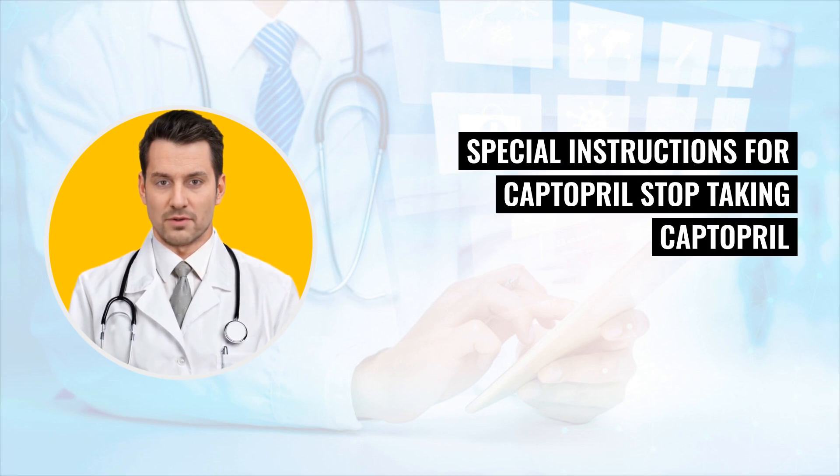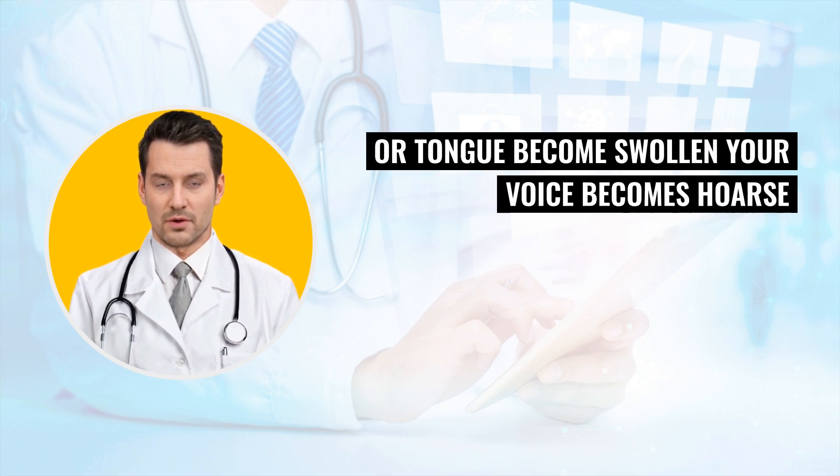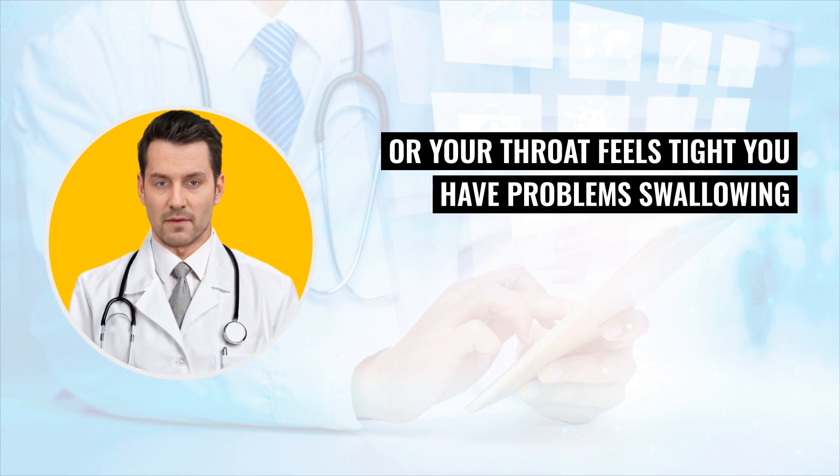Special instructions for Captopril: Stop taking Captopril and tell your doctor right away if you have any of these problems. Your face, lips, or tongue becomes swollen. Your voice becomes hoarse, or your throat feels tight. You have problem swallowing or breathing.